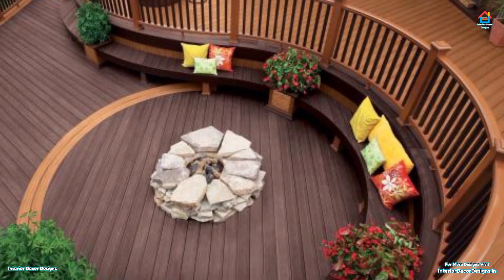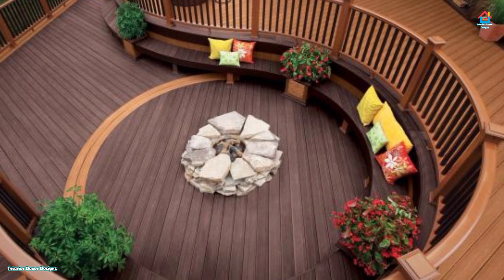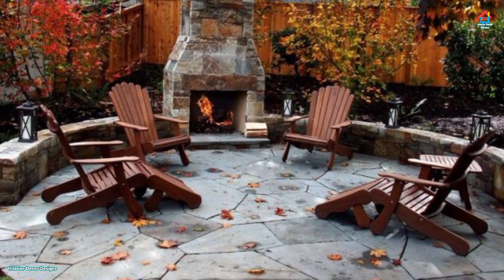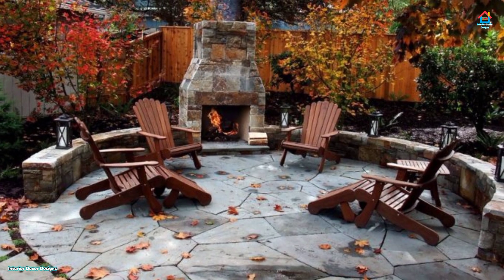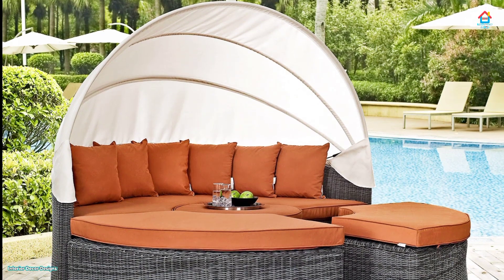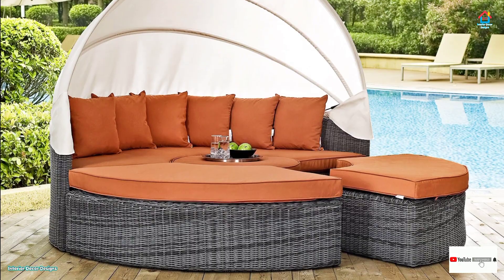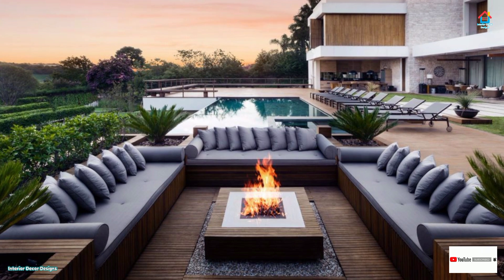As the weather gets warmer, we all start spending more of our time outdoors and our attention shifts from interior design to our outdoor spaces. Warmer months mean the chance to sit in the sunshine and enjoy cooking and eating meals with family and friends. Your backyard is very much an extension of your indoor living space.